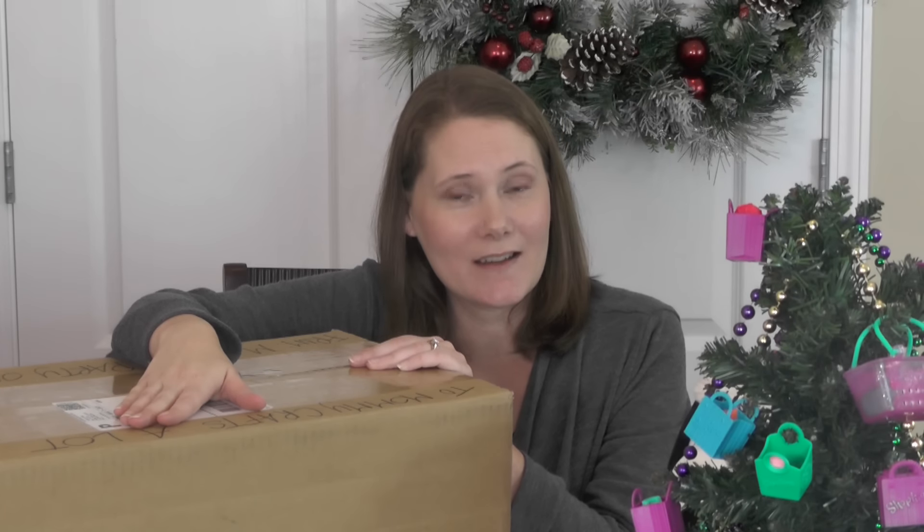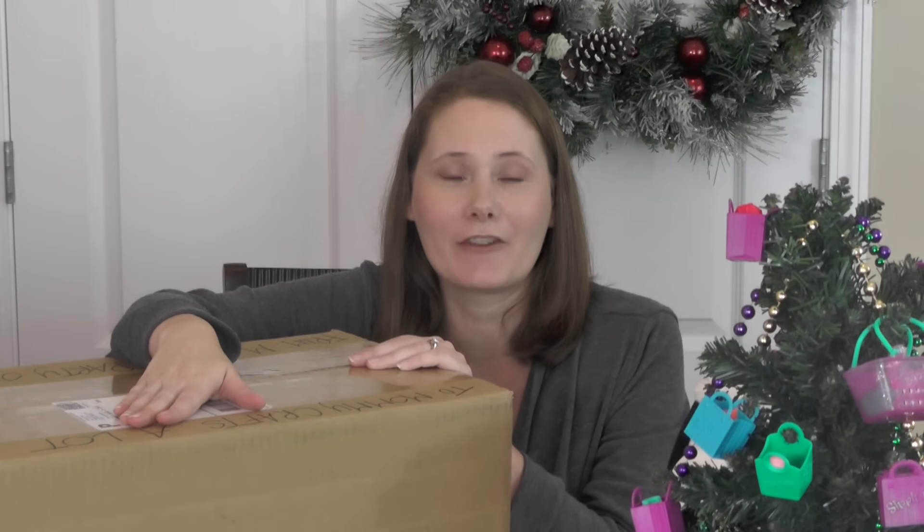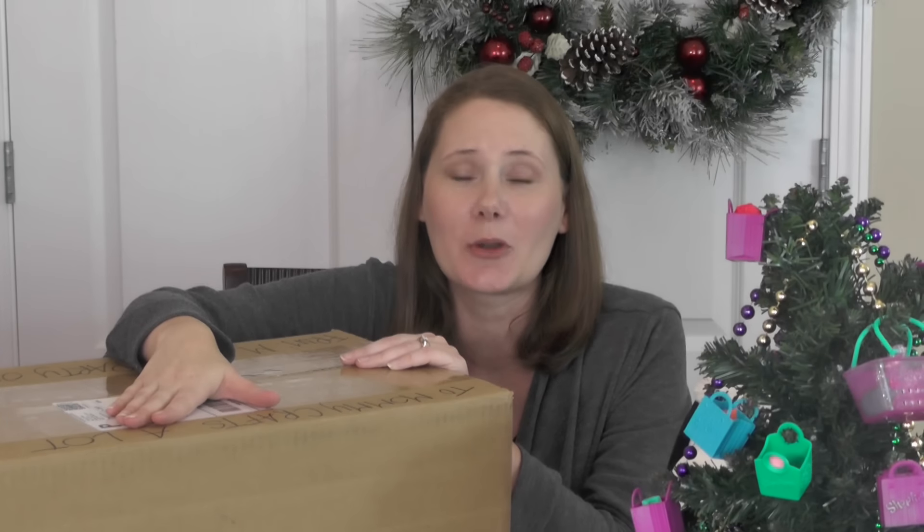Hey guys, it's been a minute since I have filmed a video — it's actually been a minute since I've had a free minute to film a video. But I'm super duper happy to be back with you guys because I've missed each and every one of you.